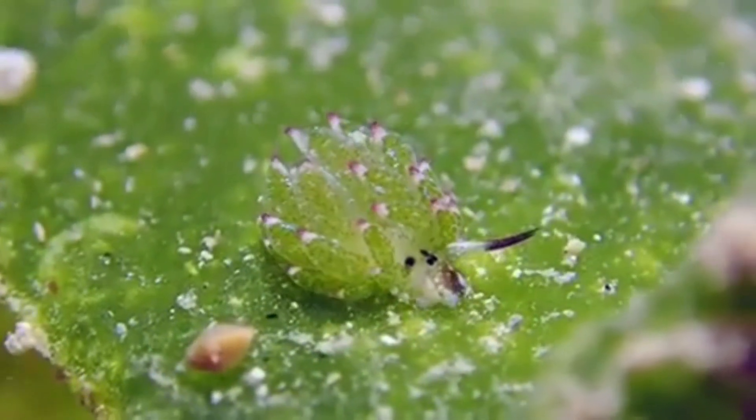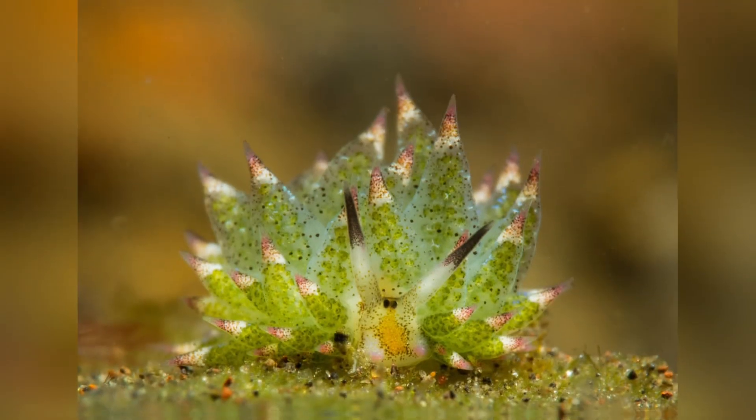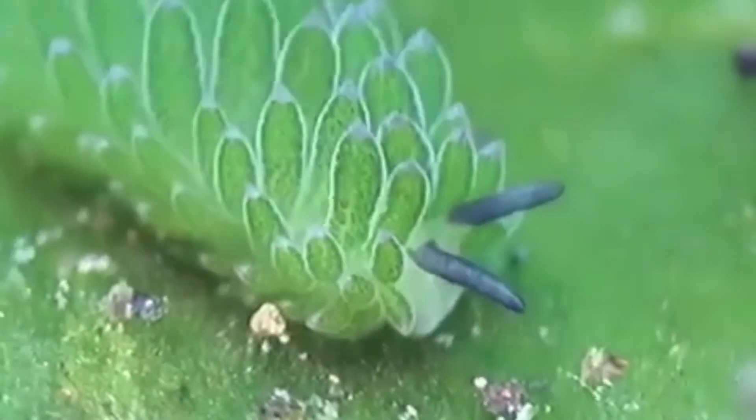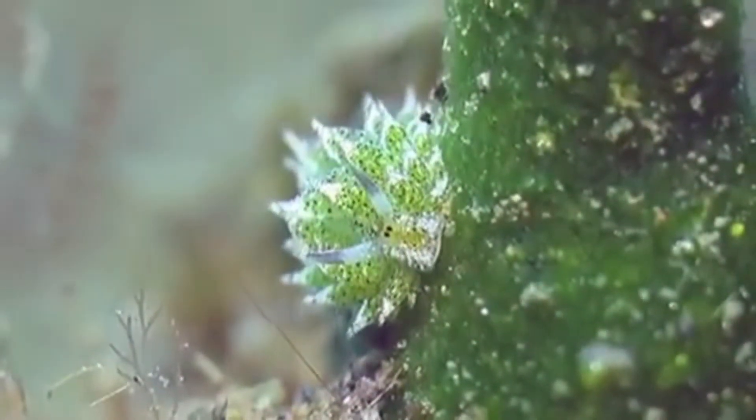From their adorable appearance and plant-like lifestyle to their extraordinary knack for photosynthesis, sea sheep are tiny reminders of our ocean's endless wonders. While their future may be uncertain as climate change intensifies, understanding and appreciating their unique niche could help inspire us to protect their world and ours.